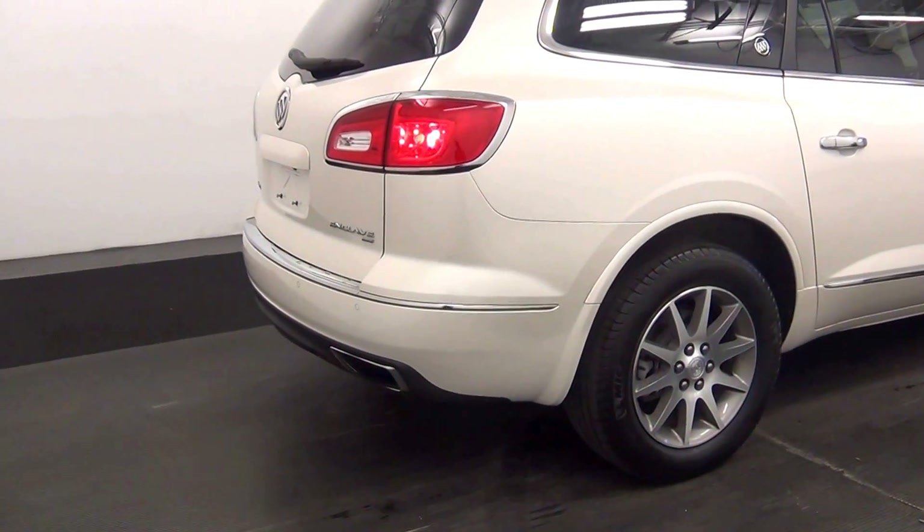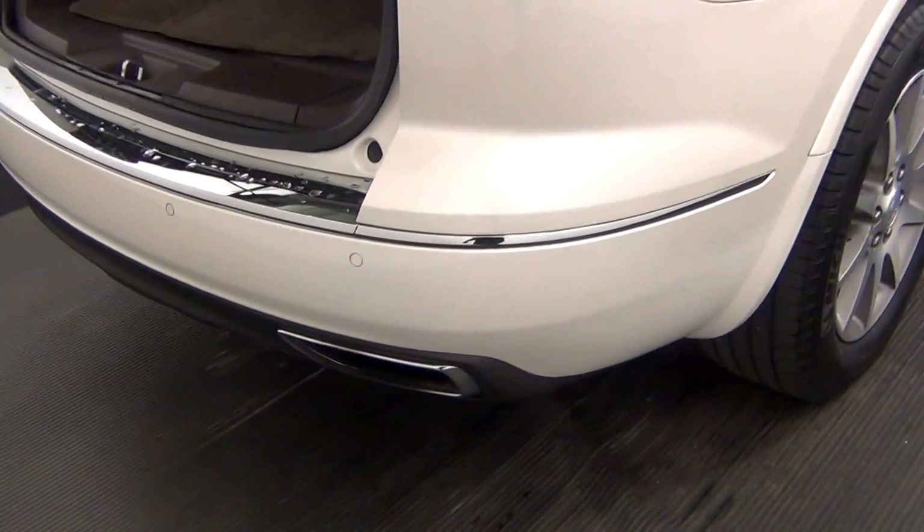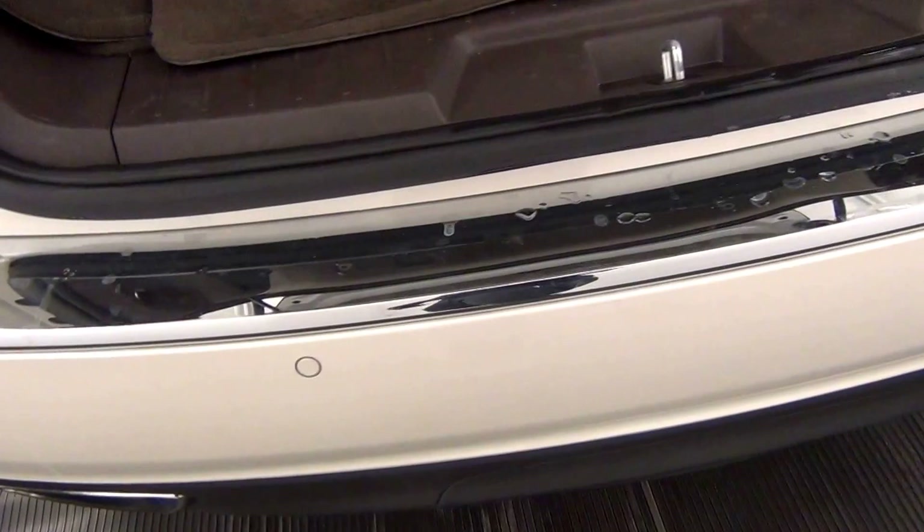We have a power liftgate. Along the rear of the vehicle we have rear parking assistance.